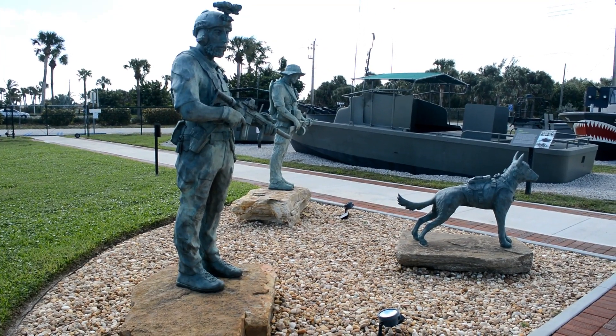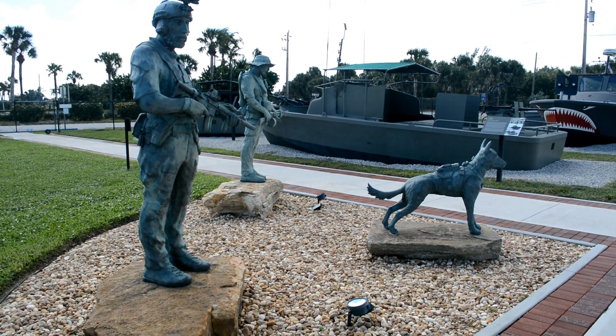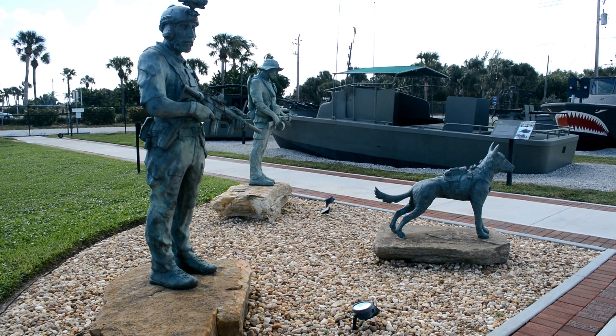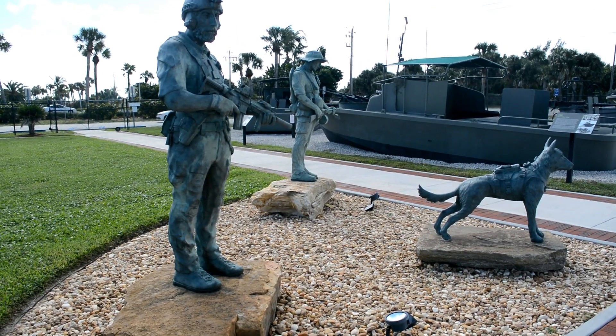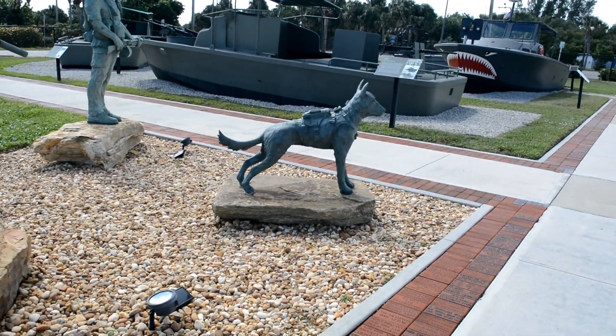This sculpture is called 'Never Out of the Fight.' It depicts the evolution of Navy Special Warfare, featuring a Vietnam-era frogman, a contemporary SEAL warrior, and his modern-day canine counterpart.